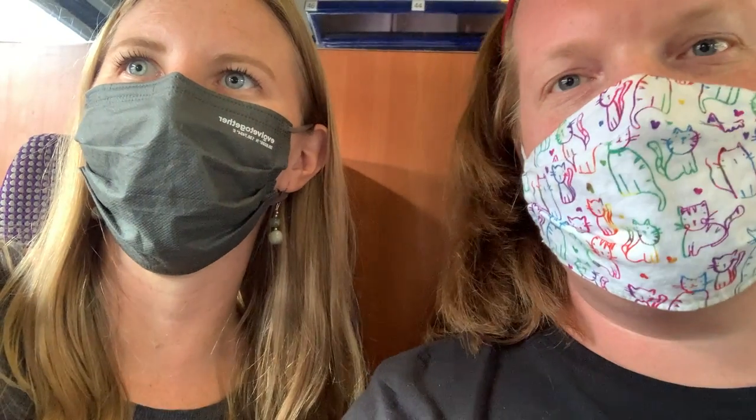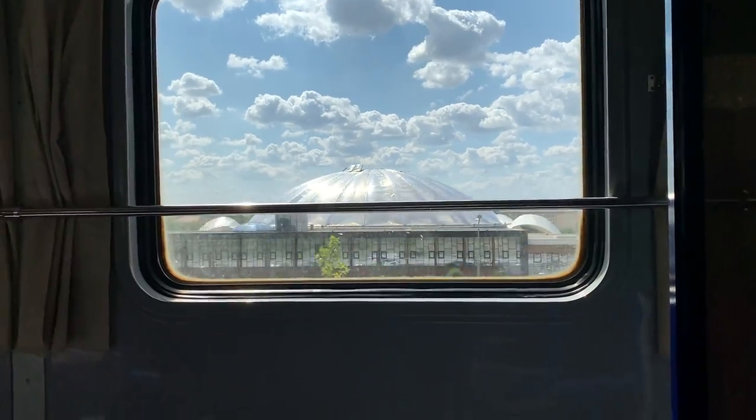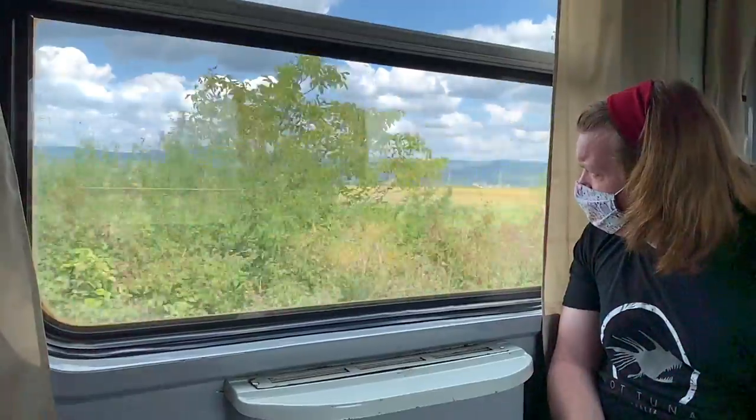Here we are on the train to Cluj, where we should be taking off in about 10 minutes. It's a pretty nice train - we'll see how fast it moves. It should be about three hours from Oradea to Cluj. The woman just came by checking tickets, so we got nervous because we're not in the right seats. And she just went, forget about it, and kept walking - so that was great.